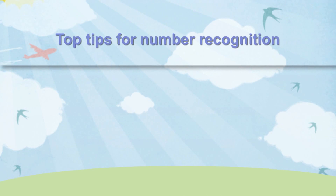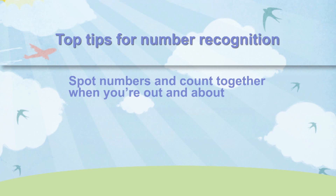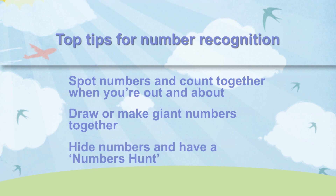Here are some top tips for number recognition: Spot numbers and count together when you're out and about. Draw or make giant numbers together. Hide numbers and have a numbers hunt. Help your child understand the link between numbers and their value by making a tower of cups.